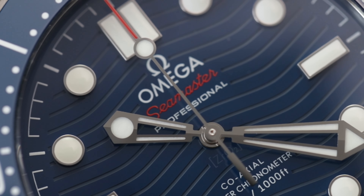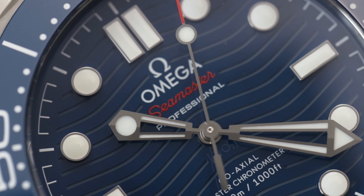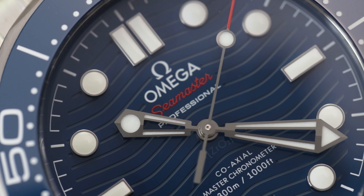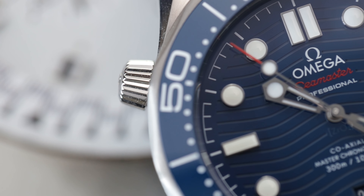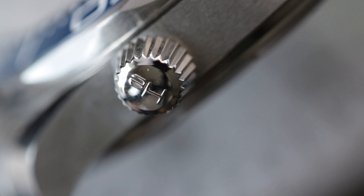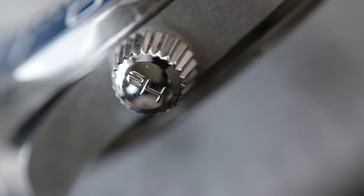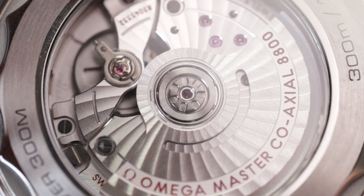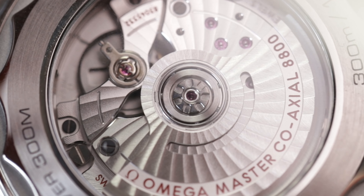The Omega Seamaster Professional Diver has been on the market for a while. This watch was released in its current configuration in 2018, with its new ceramic bezel and dial and its 42mm diameter. But does the Seamaster Professional Diver still hold its value in 2022? With newer watches from Tudor, Oris, and maybe TAG Heuer having fresher, thinner designs at more affordable prices, it's very hard to keep looking at the Seamaster 300.